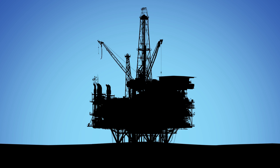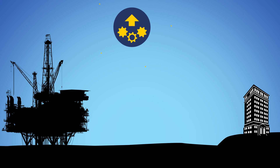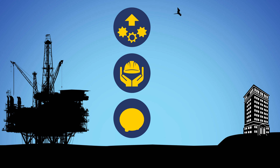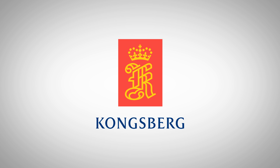From rig site to onshore support teams, allowing them to collaboratively focus on enhancing well efficiency, safely delivering optimal well construction and cost savings. Get the digital insight and tools you need to optimize your well drilling operation.